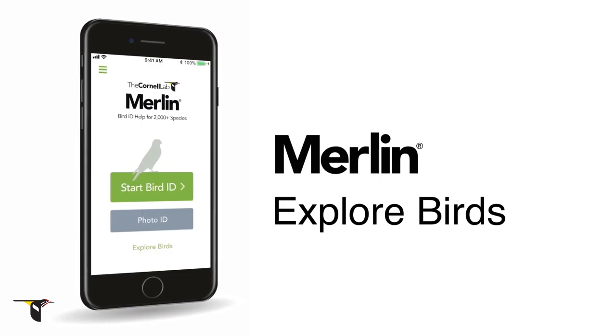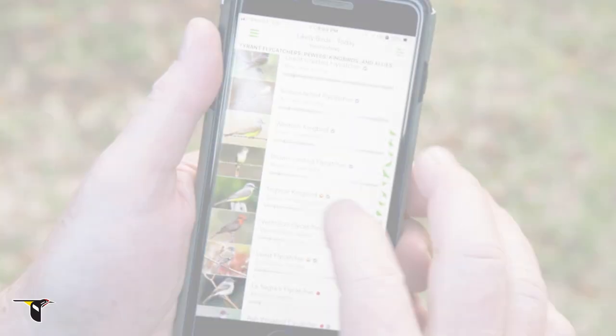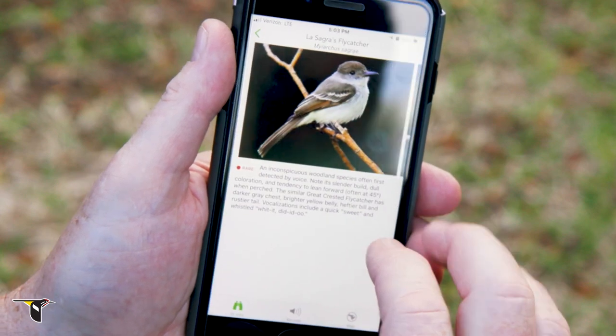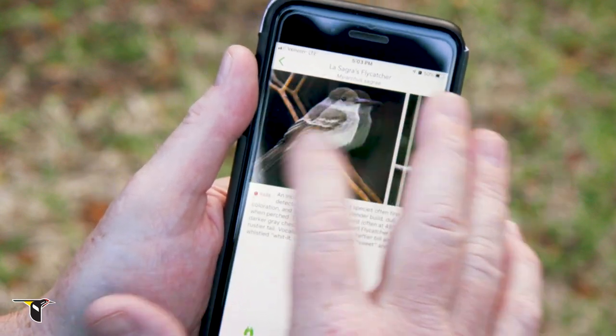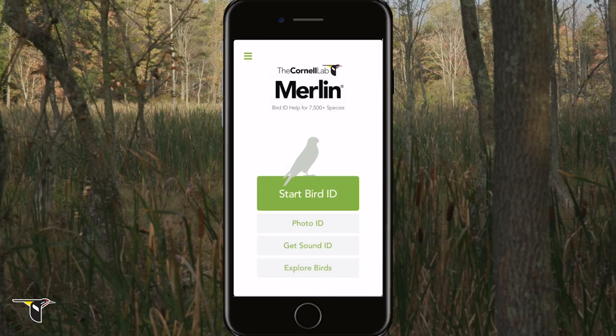I think of the Merlin app as a bird ID wizard. I use it to discover which birds I'm most likely to see wherever and whenever I'm going birding. With photos and sounds of each bird, it makes it easy to study them in advance so you're better prepared to notice and name them when you go out. Let's learn how you can put this feature of Merlin to use.